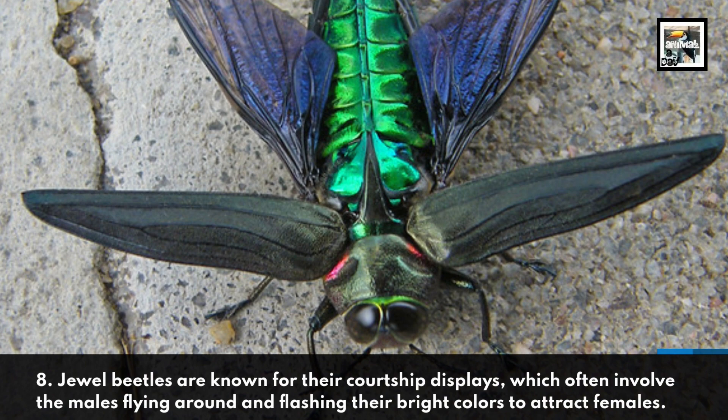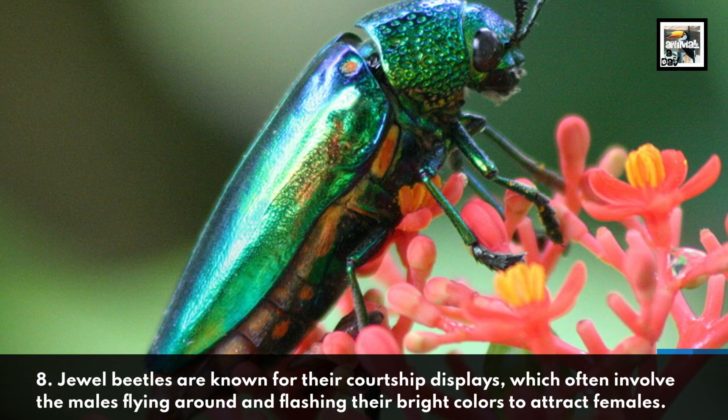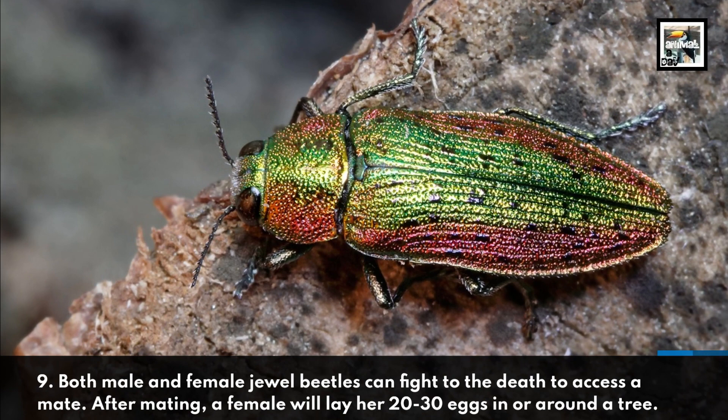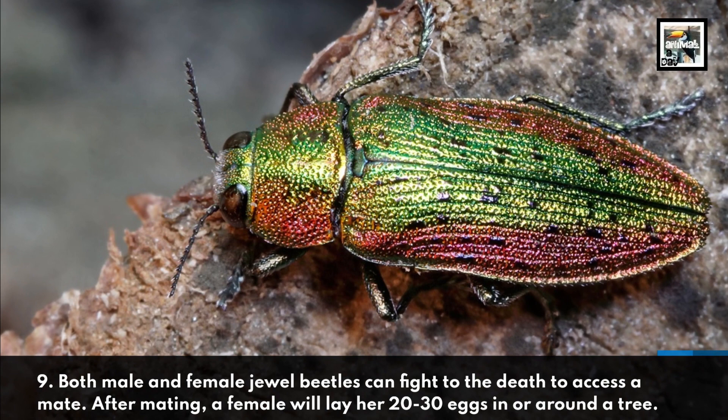Jewel beetles are known for their courtship displays, which often involve the males flying around and flashing their bright colors to attract females. Both male and female jewel beetles can fight to the death to access a mate. After mating, a female will lay her 20 to 30 eggs in or around a tree.